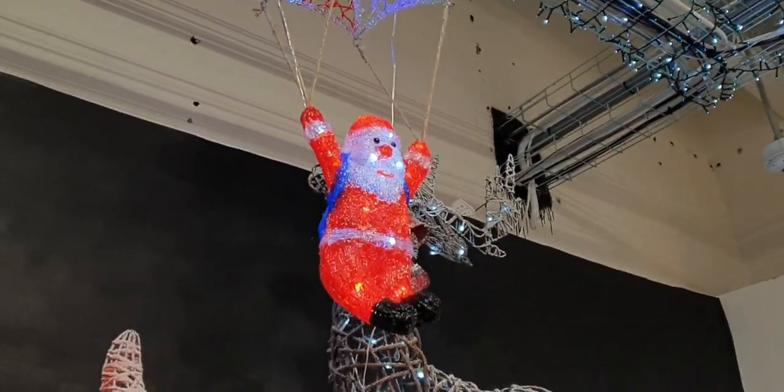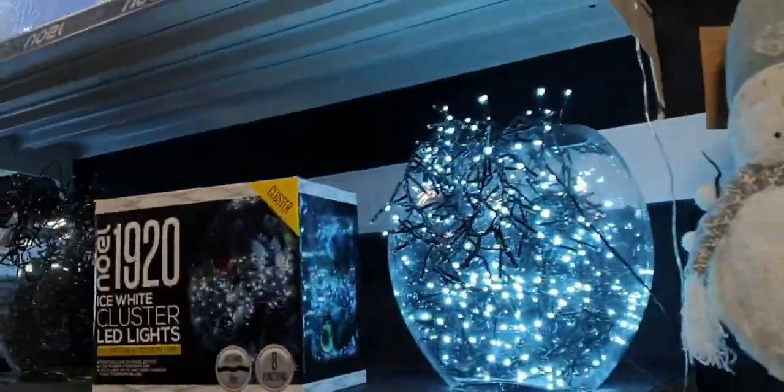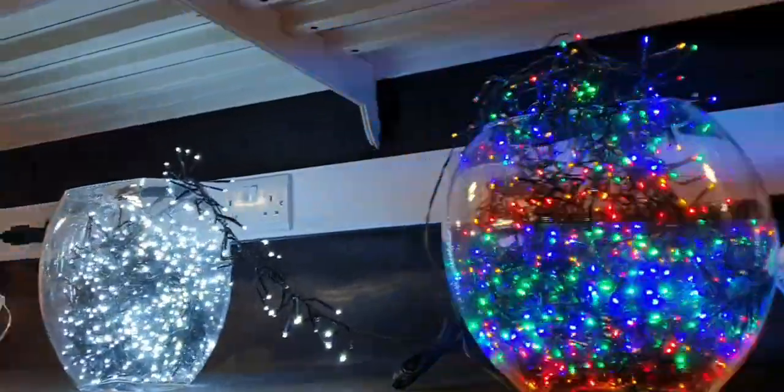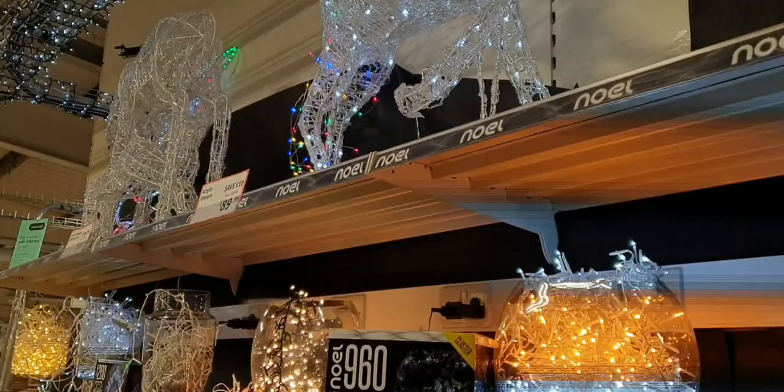Oh, there you go — parachute and Santa. Parachute is awesome. And here it's just more lights on display in the tubs. I'm going to get out of here because I've spent so much time doing this video.